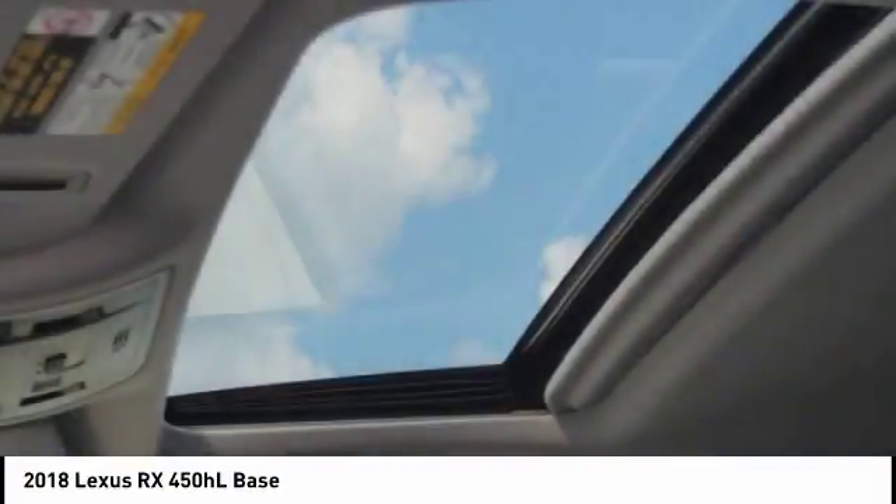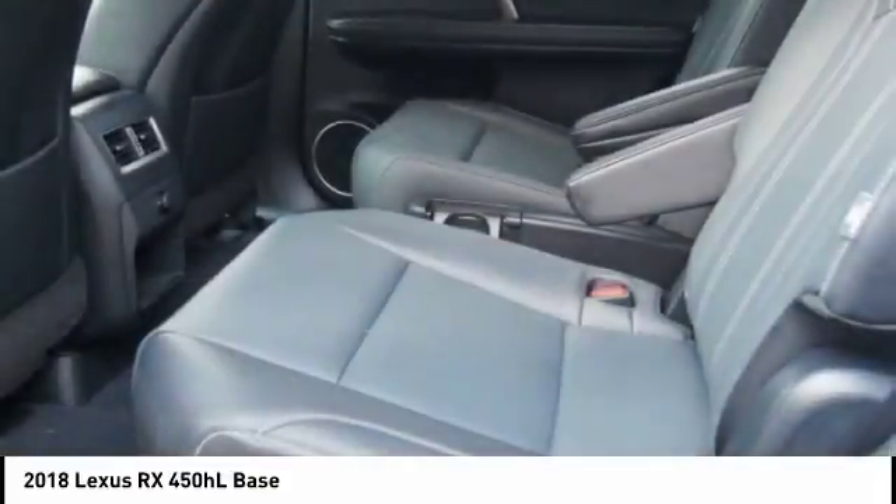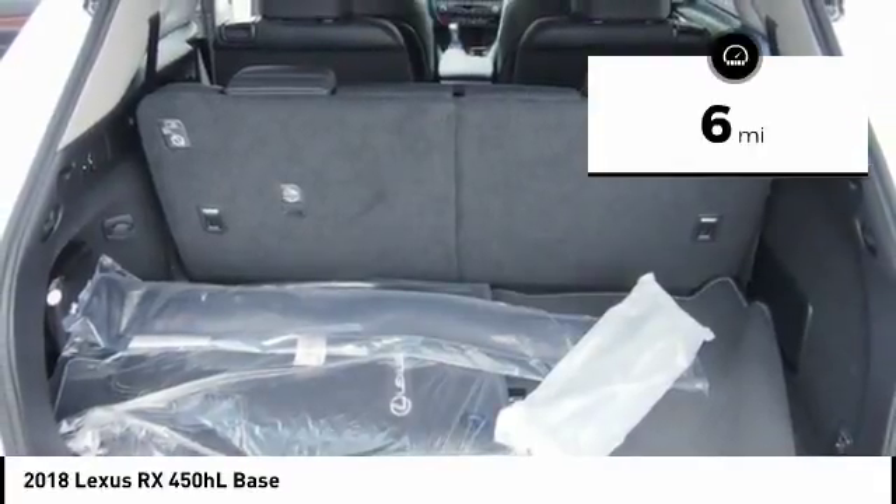It also features an exhaust heat recovery system that turns off the gasoline engine more quickly, allowing the vehicle to function on battery power alone. This vehicle has less than 100 miles. Here are some of this vehicle's great options.